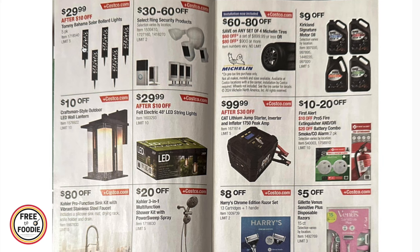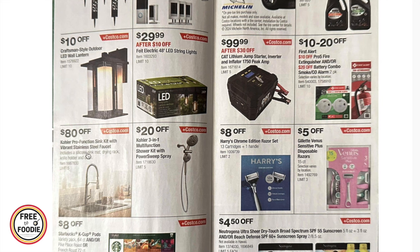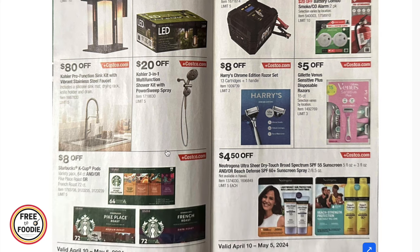For the home, we have Tommy Bahama solar bowler lights, select Rink security products at $30 to $60 off, $10 off the craftsman-style outdoor LED wall lantern, Fiat electric string lights 48-inch at $29.99, $8 off the Kohler pro-function sink kit with vibrant stainless steel faucet, and $20 off the Kohler three-in-one multi-function shower kit.